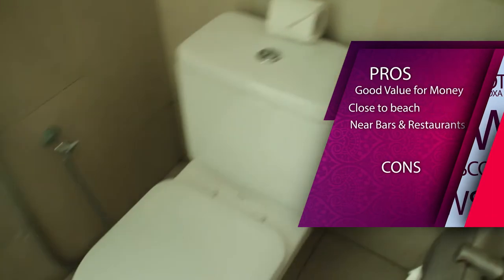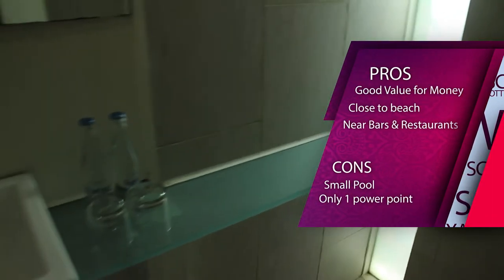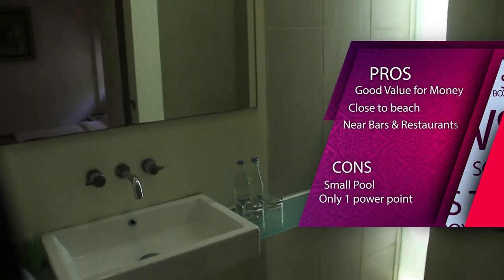Pros: good value for money, close to the beach, near bars and restaurants. Cons: small pool, only one power point in the room.